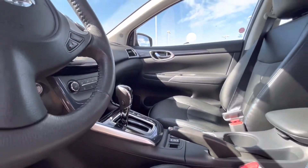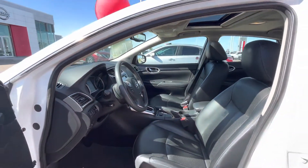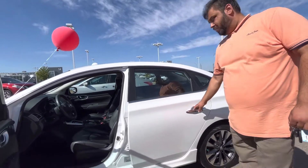Sunroof up top, all the fun gadgets that one would want — Bluetooth, heated seats as well. The mileage on this one is super-duper low, sitting at only 30,000 kilometers.